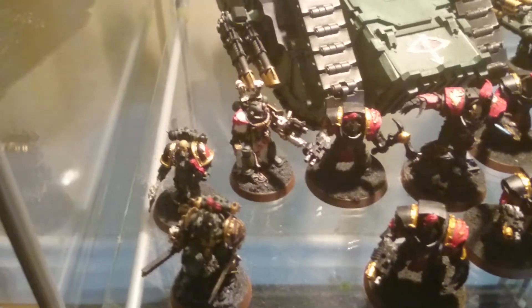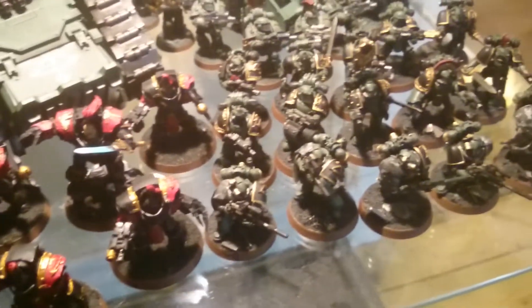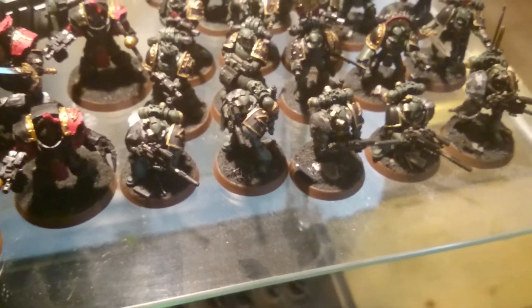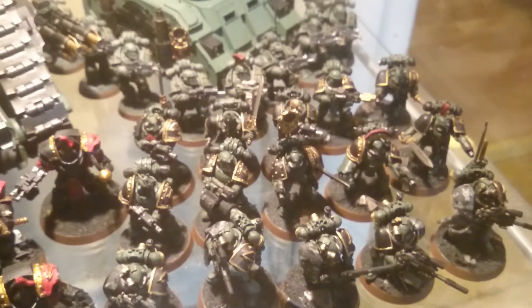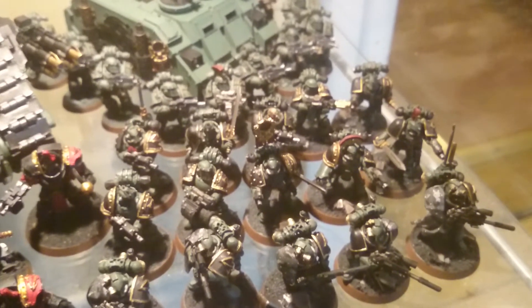That's my Apothecary that we've seen me paint. That's my Centurion and my Champion, also done this challenge. These are my Sniper Squad that you've seen — done for week two — and behind them I actually finished the Veterans as well. So I actually hit my target so far.